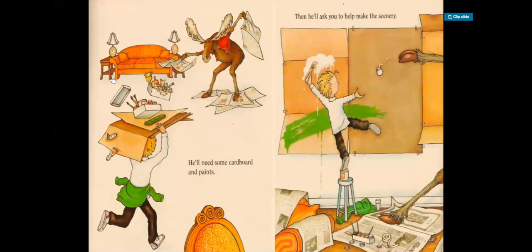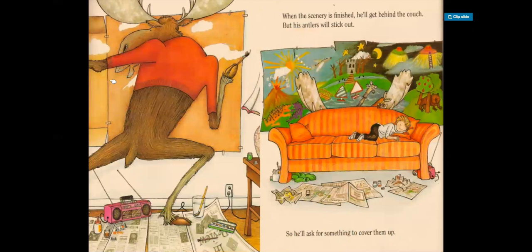Now he'll need some cardboard and paints. The moose is laying down some newspaper and the boy is running with cardboard and paints. Then he'll ask you to help make the scenery. The boy is standing on one foot and painting the scenery with a paint brush and paint. And the moose is throwing a bottle of paint towards him. It looks like the moose is starting to help — looks like he's also kind of painting the wall.